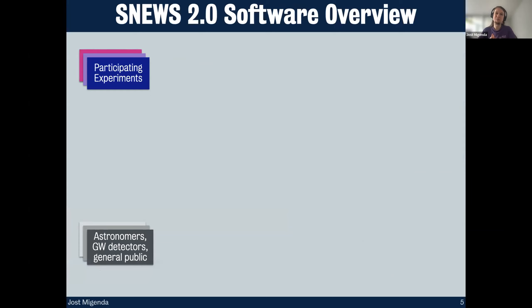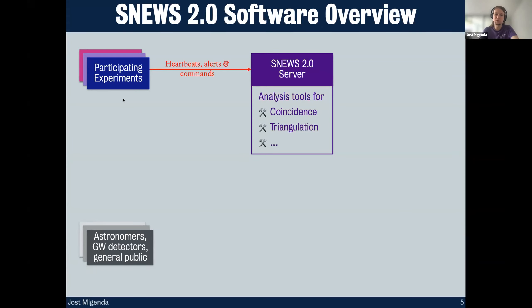With all of this, we needed to build a whole SNEWS software stack from scratch. Various participating neutrino detectors send a message to the SNEWS 2.0 server when they see a cluster of events in a short time window that might be a supernova. They can also send heartbeats to confirm they are online and operating as expected. On this central SNEWS server, various analysis tools run constantly, looking for coincidences between these experiments.